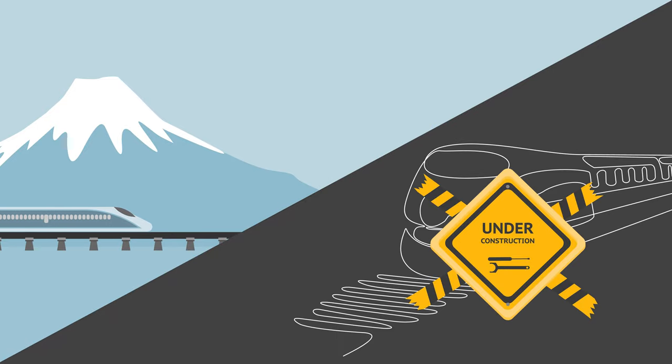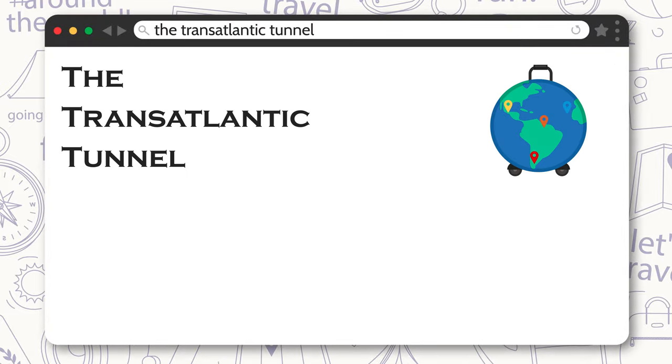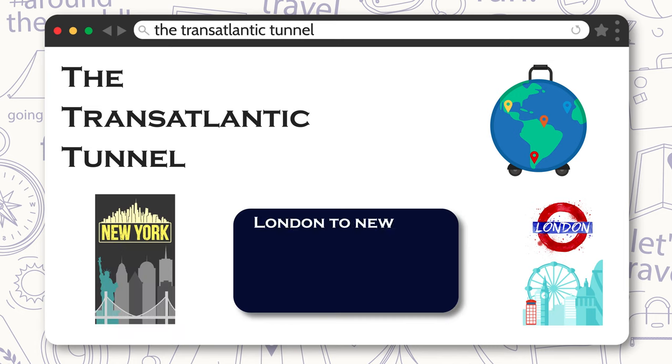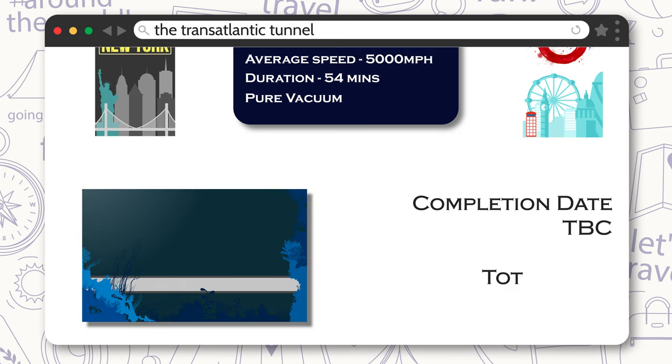But let's go really wild here — think the transatlantic tunnel. Whilst it's completely theoretical, it'd be a train that travels from London to New York City at 5,000 miles per hour in just 54 minutes. Yes, you heard that right. You'd have tunnels deep underwater tethered to the seabed in a pure vacuum.